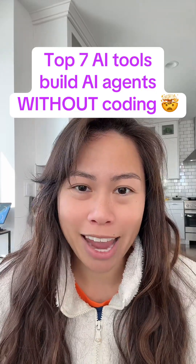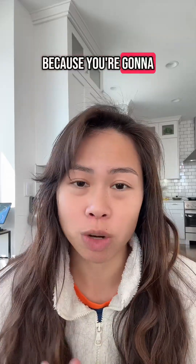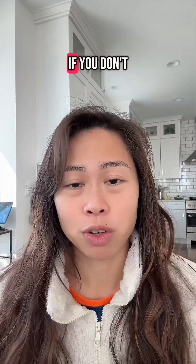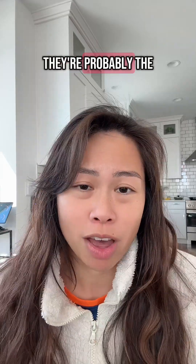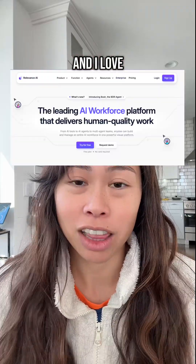Here are the top seven AI tools to build AI agents without coding. Save this video and bookmark it for later because you're going to want to check out each of these platforms. If you don't know what AI agents are, they're probably the hottest thing in AI right now.